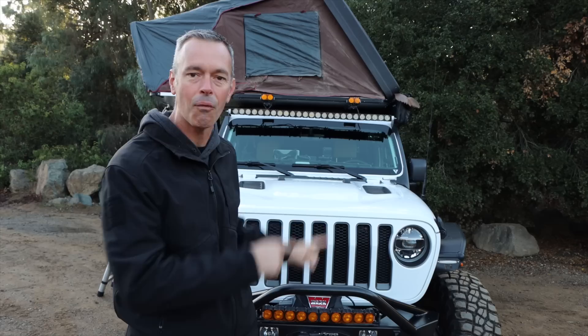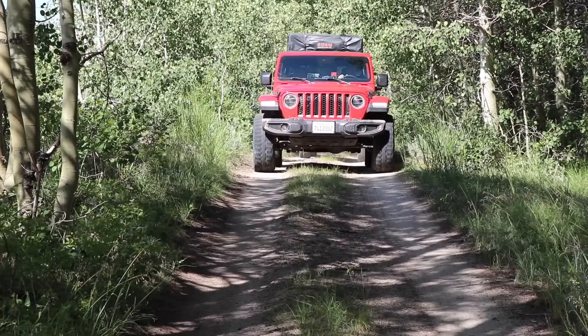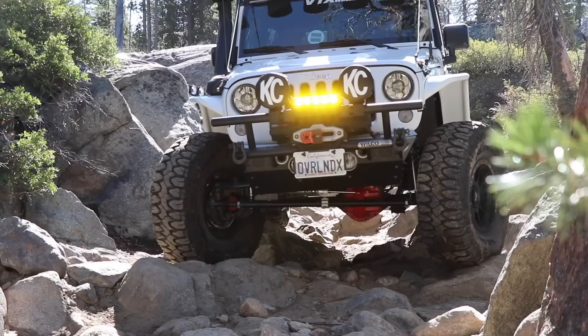This Jeep Wrangler right here behind me is ready to go on the trail to hit some long expeditions. Today in this video we're going to meet with the owner, take a close-up look at it, and find out why he built it the way he did. Stay tuned.